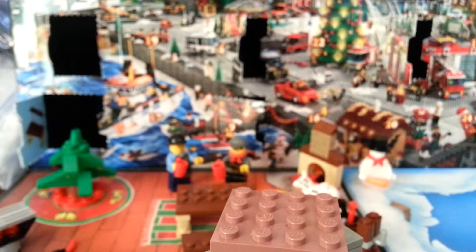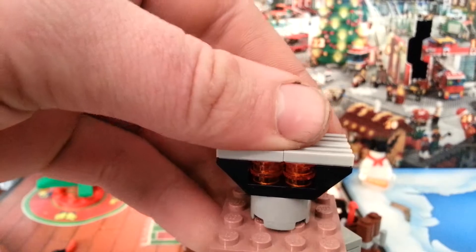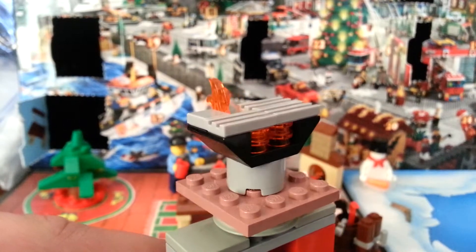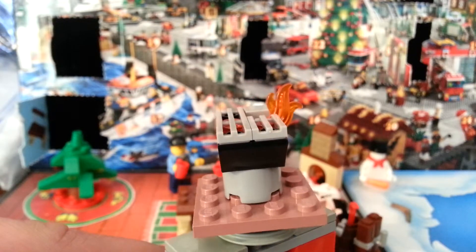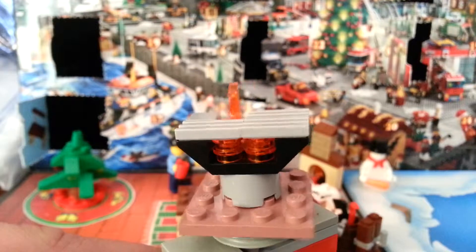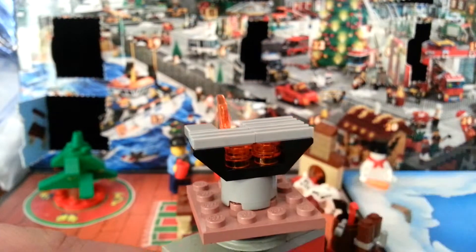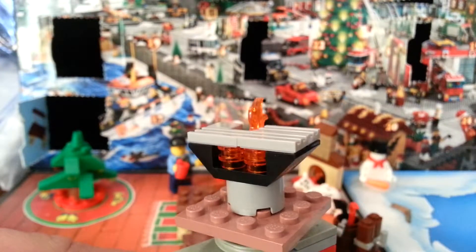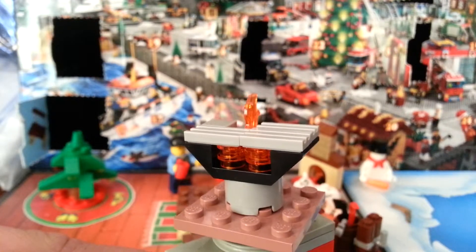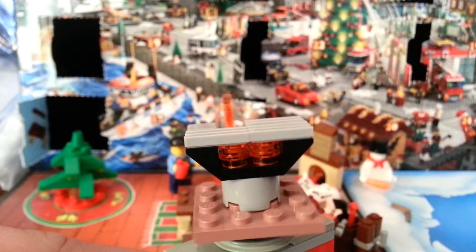We had a boring week — a table, a bench. I'd say the barbecue is probably my favorite. I really like the trans-orange underneath; it looks like coals. I would have changed it slightly though — on the bottom I would have had black 1x2 round plates to look like charcoal, and then had the orange on top of that. But that's probably the only thing I would change. Looks good.